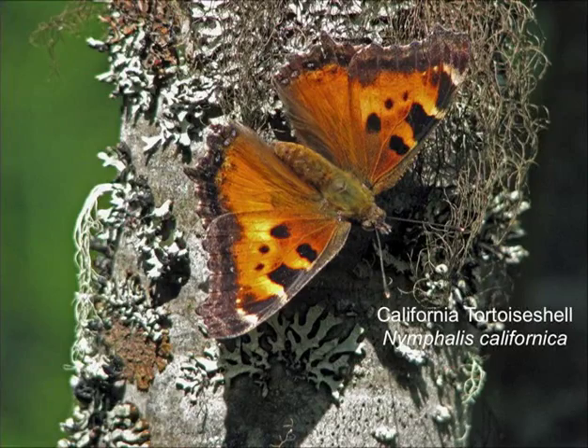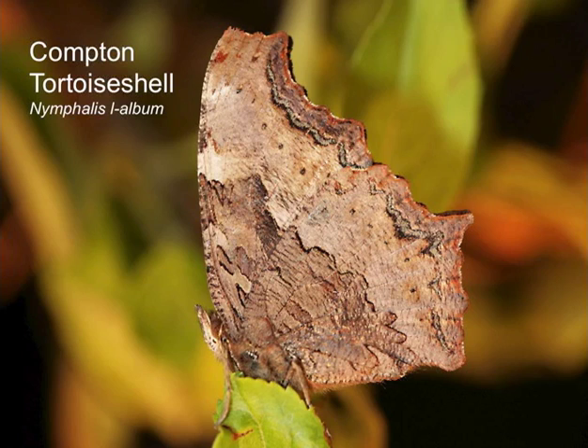California tortoiseshell — in some years when the migration from California is strong it's common at Mount Howard. This year it's just ones and twos — they have boom and bust cycles, and we haven't had a boom cycle for about seven years. If you go online and Google butterfly migrations, you'll find videos of people climbing Mount Adams and other volcanoes being besieged by California tortoiseshells flying by. Compton tortoiseshell does occur here but it's a rare butterfly in the Blue Mountains.